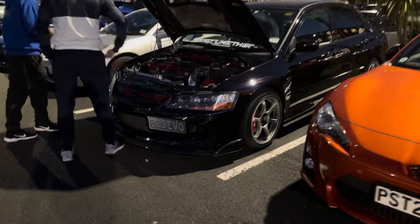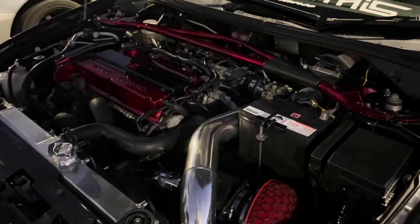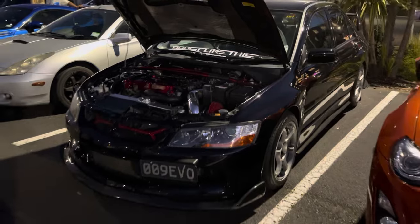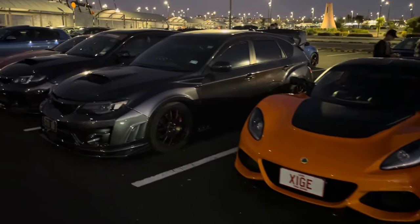Got this super sick Evo 9 - look how good it looks in black. Fully detailed engine bay in there. Super cool to see Evo 9s - the best of that shape, seriously cool cars, not many of them around.